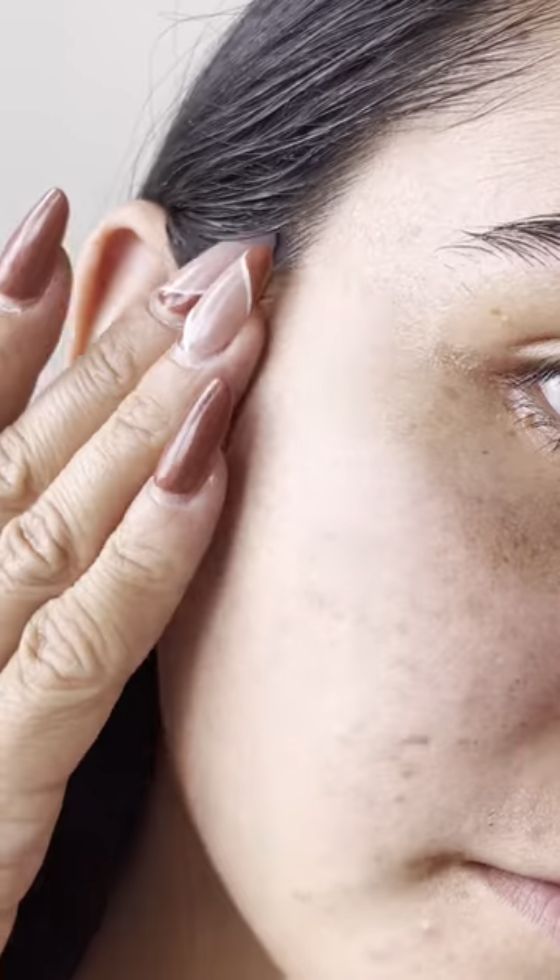This is the perfect product to use after going to the gym, being out in the sun, and even after applying makeup.